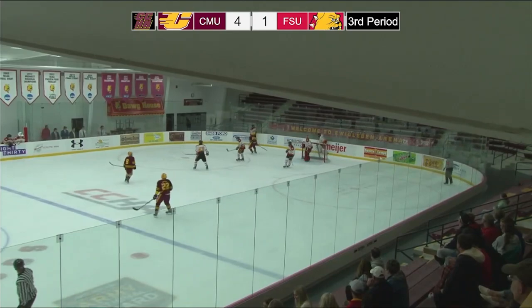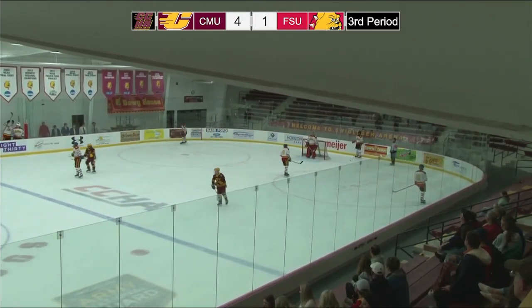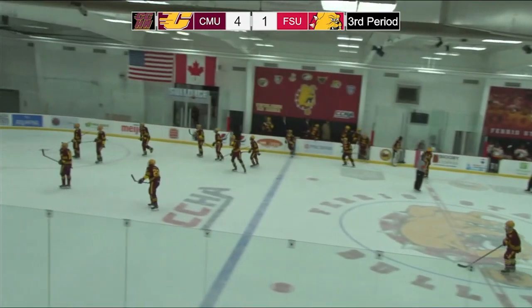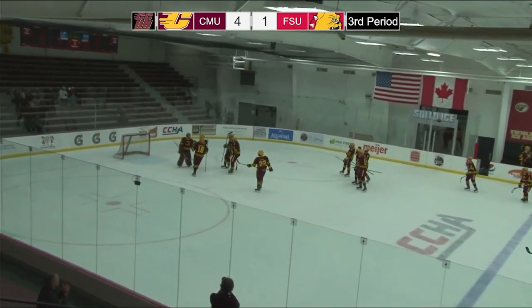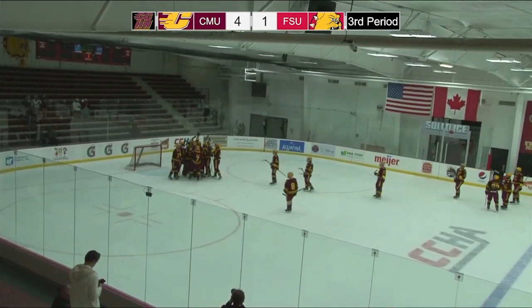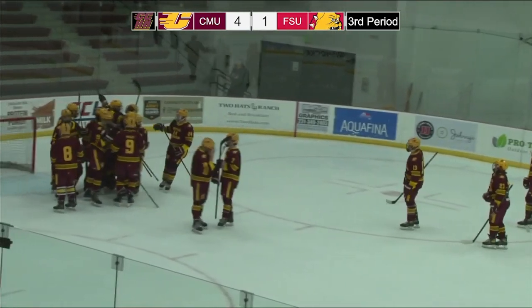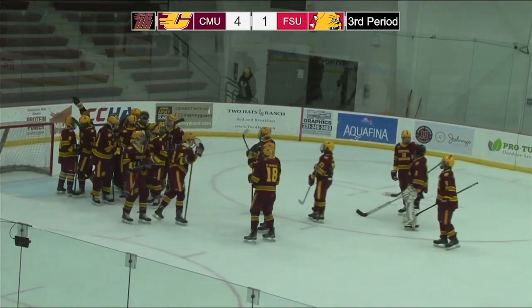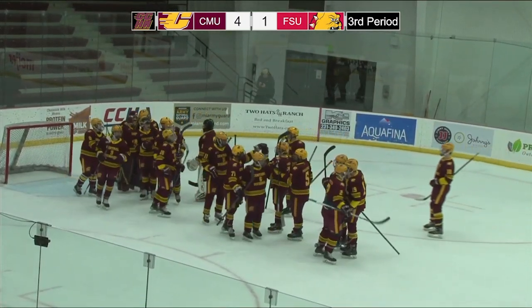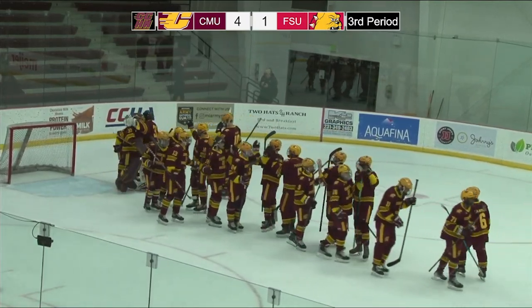Colton Cundiff back there to play catch with his defensive partner. With three seconds to go, he'll hold it behind the net. And the Central Michigan Chippewas open up their tenth season of hockey in spectacular fashion, scoring four unanswered goals after Ferris State opened up the game less than five minutes in. CMU will travel the one hour back to Mount Pleasant, happy here tonight at Avoglaven Ice Arena.